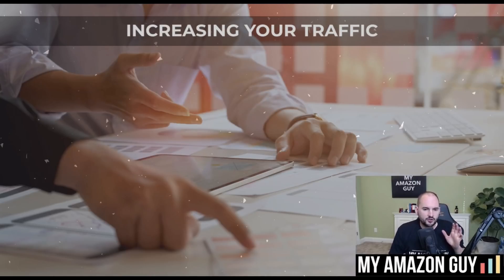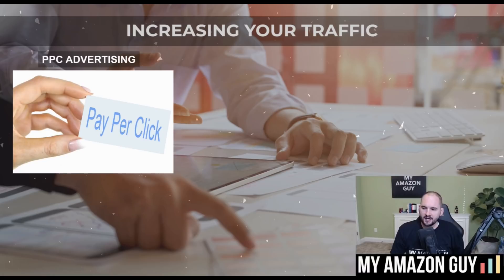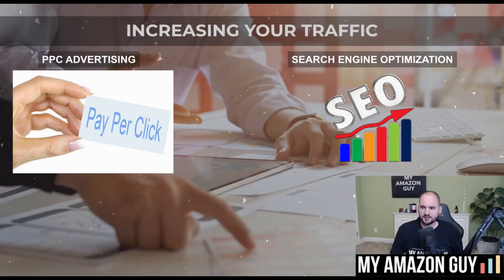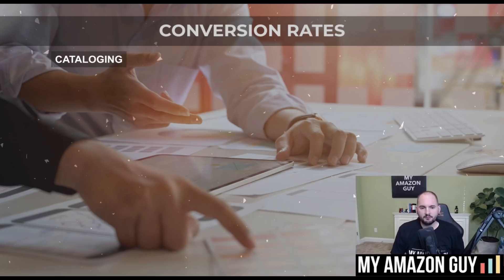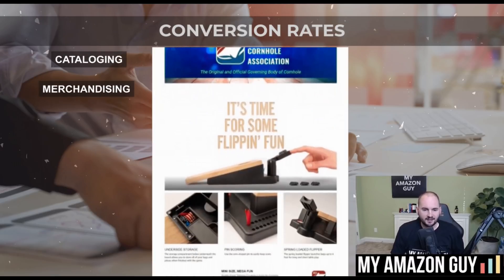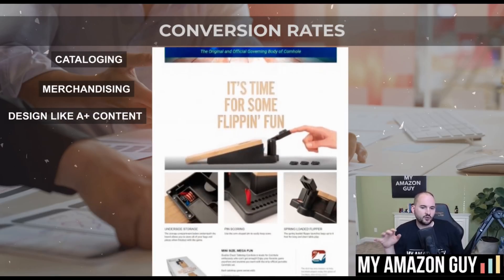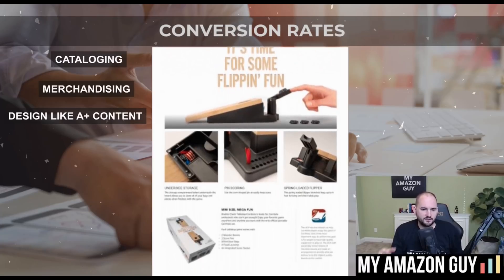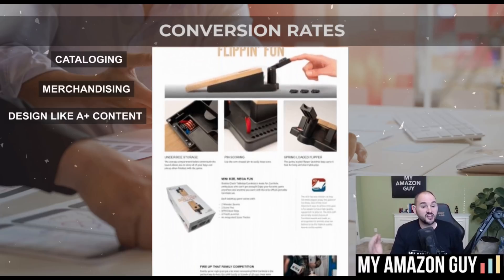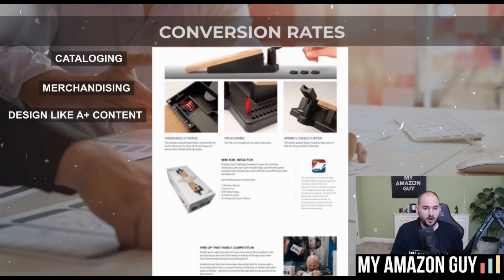When you're trying to increase your traffic on Amazon, there are usually two primary methods: pay-per-click advertising and search engine optimization. Inside of conversion rates, there's cataloging, merchandising, and design like A-plus content. Simply put, if you get more traffic and improve your conversion rates, your sales are likely going to go up.